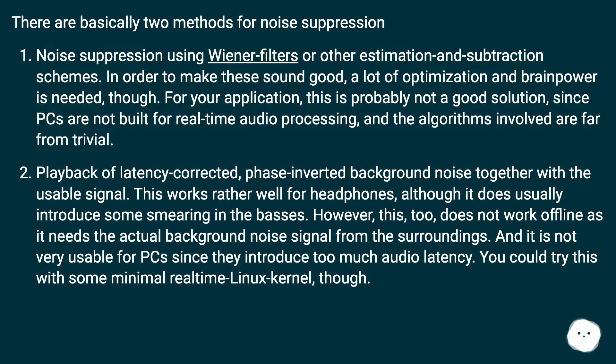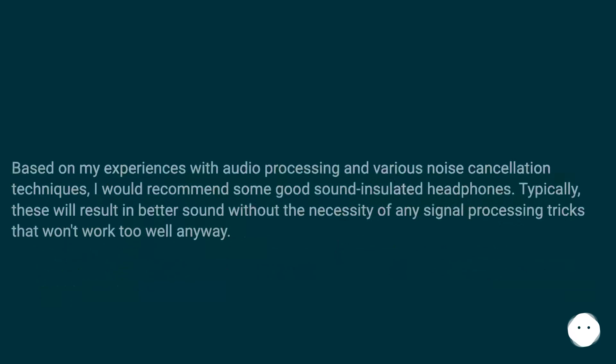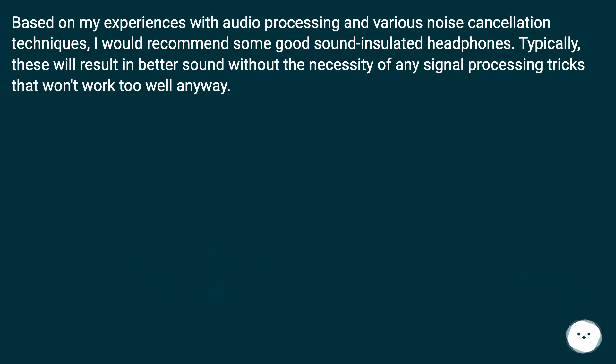You could try this with some minimal real-time Linux kernel, though. Based on my experiences with audio processing and various noise cancellation techniques, I would recommend some good sound-insulated headphones. Typically these will result in better sound without the necessity of any signal processing tricks that won't work too well anyway.